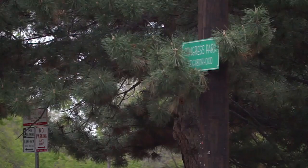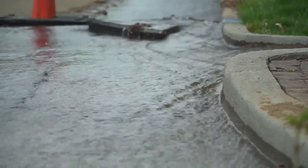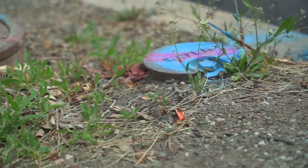If you drive through Congress Park, you'll likely notice all the Denver Water trucks and equipment. But this is routine work on the water main — it's not replacing the underground lead pipes that exist here, and in a lot of Denver.